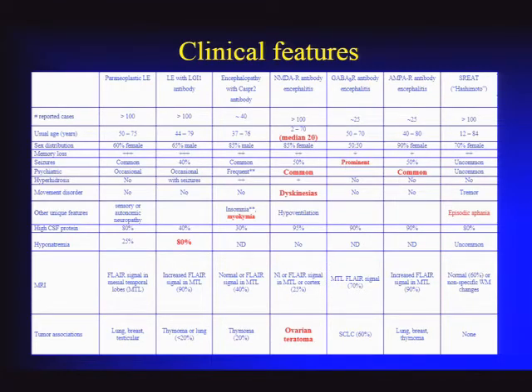Regarding why these disorders preferentially affect the mesial temporal lobes: the hippocampus and amygdala are structurally and antigenically different from other brain regions. Interestingly, many viral encephalitides also preferentially affect these areas. The reason remains unclear.